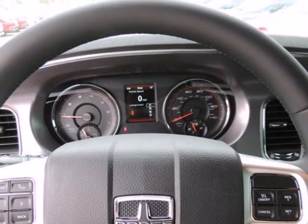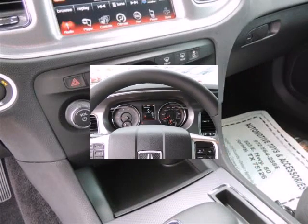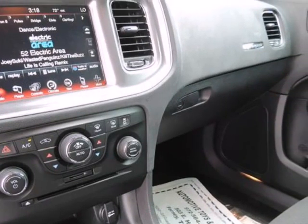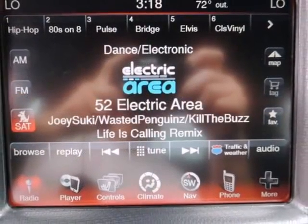Chrysler also touts the all-wheel drive system available in the Charger as the most advanced system offered in its class, as it completely disconnects the front wheels when not needed.